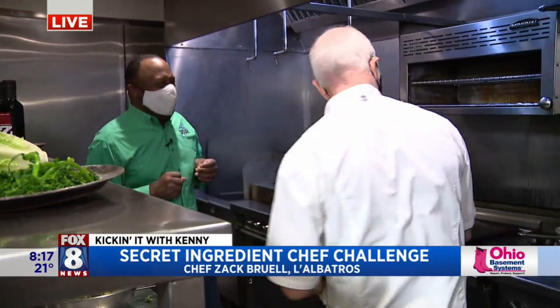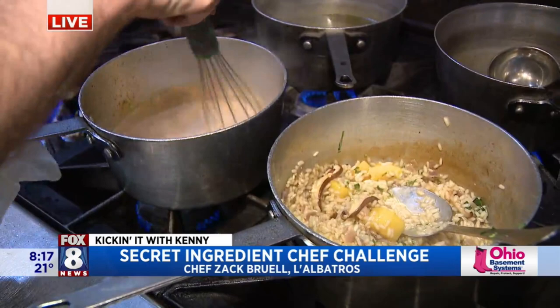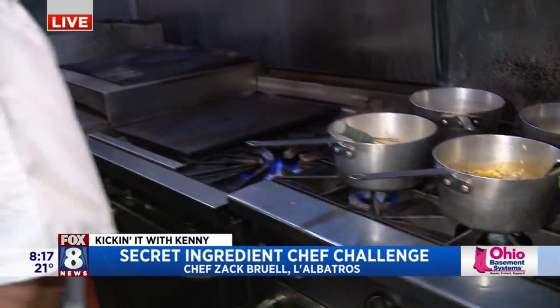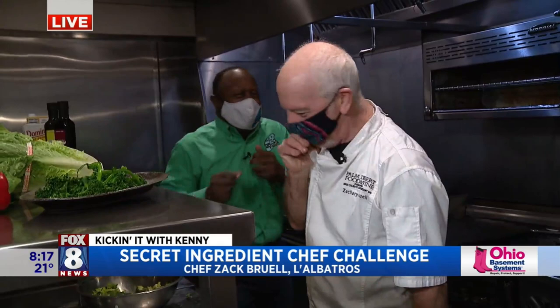Then we're going to have the entree, which is going to be lamb with some... I see you have some risotto going there — mushroom and squash risotto and a Thai curry sauce. And broccolini and red pepper. That is ambitious. Let's see if we pull it off. On paper you're a genius, but let's see what happens.